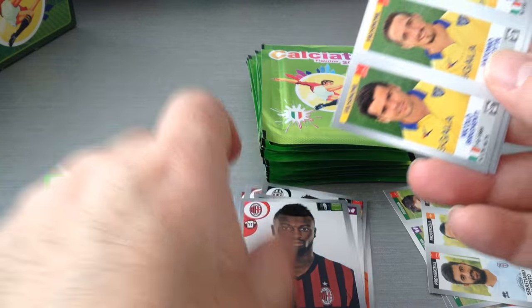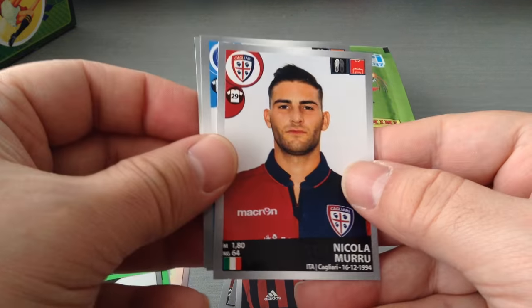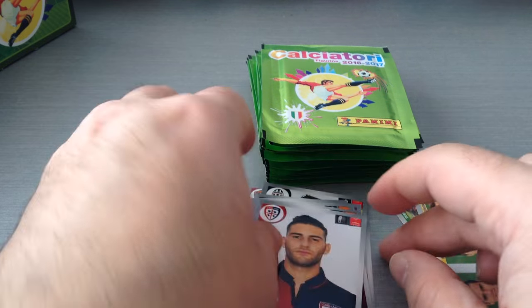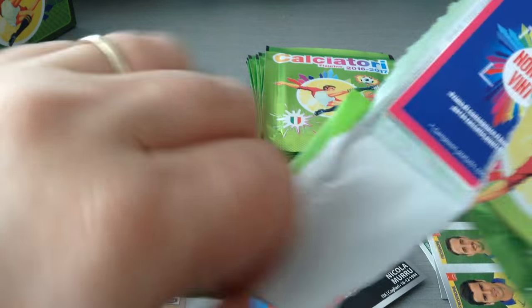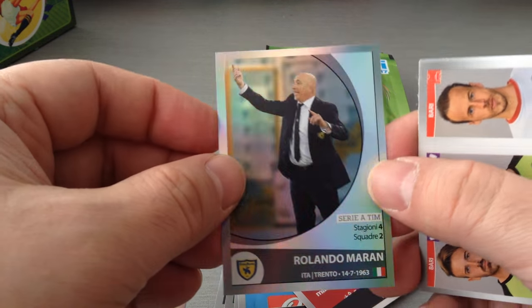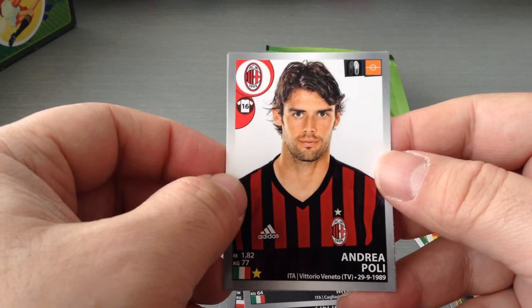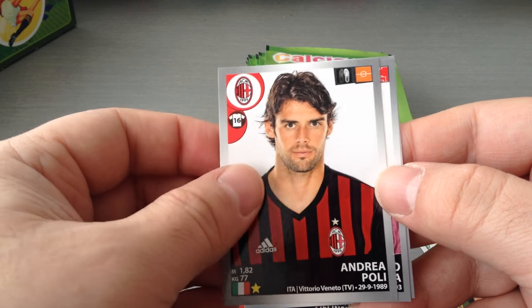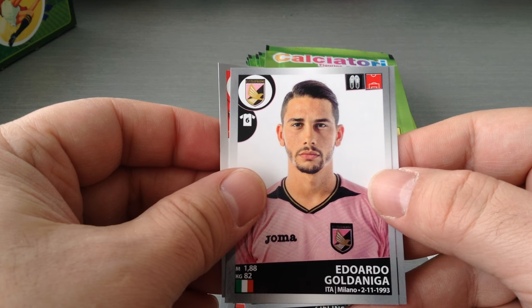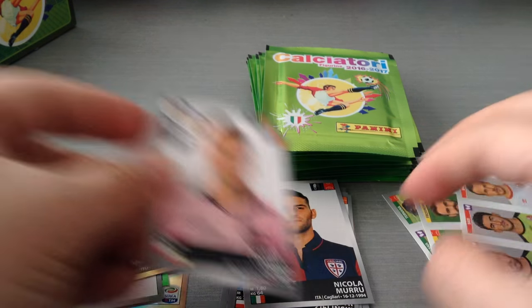Neyang, Milan of course. Frozinone, Serie B. Veves, Torino. Zielinski, the Polish, Napoli, and Moro at Cagliari. Rolando Maran, manager at Chievo Verona, nice shine. Barri, second division. Poli, Andrea Poli for Milan. Goldanega for Palermo. And another Palermo — Tiago Cionek, the Polish player.